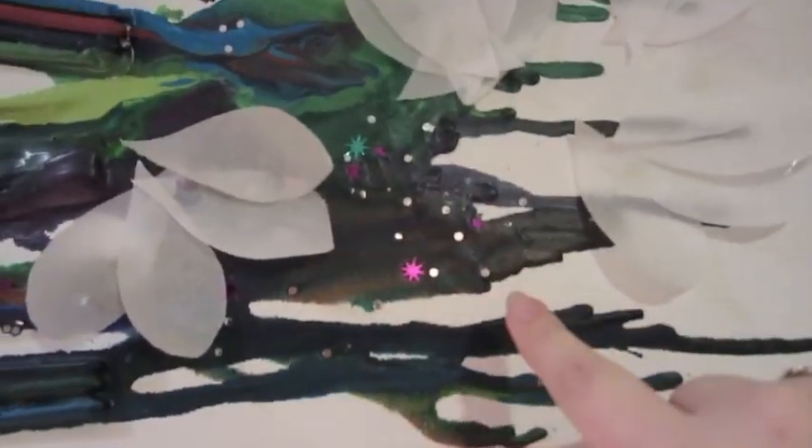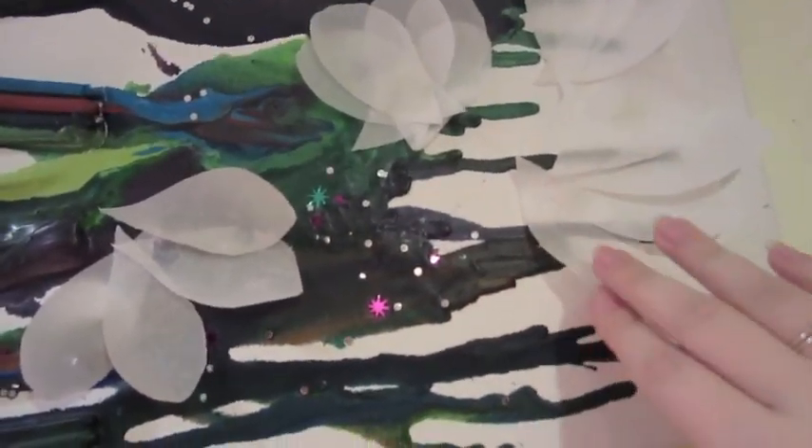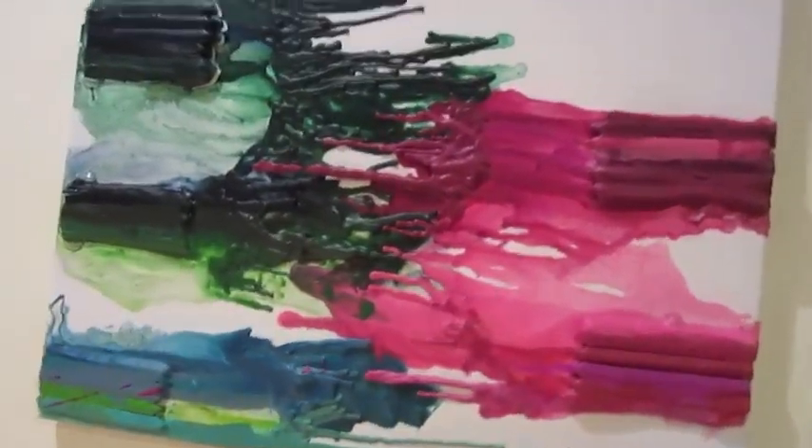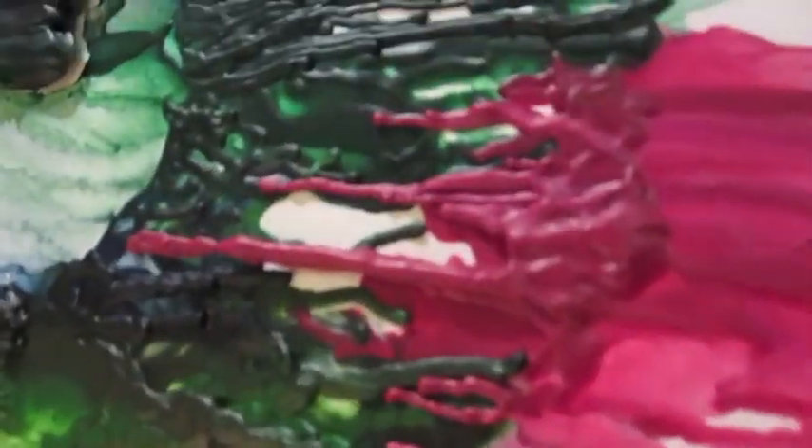Donna used some of the party confetti that was there, and then she did parchment paper petals which are so cool looking. She left all the hunks of crayons on one end and then just let it drip real smooth. This one, which is Paula's, is really really thick — lots and lots of texture.